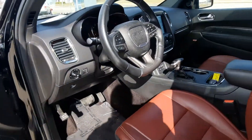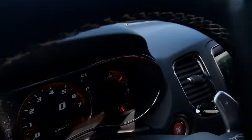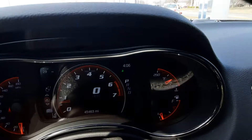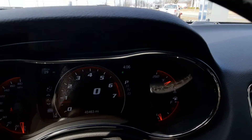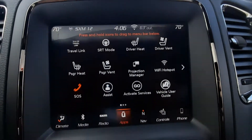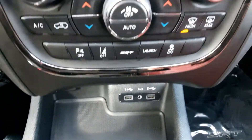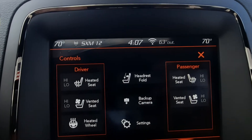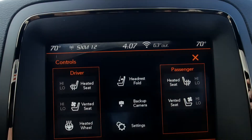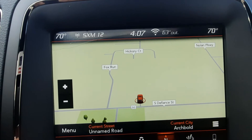Front seats are in good shape. Both are power adjustable. This one has a little over 45,400 miles on it. Menu controls, adaptive cruise control, center stack. Heated and cooled front seats, heated steering wheel, backup camera, navigation.